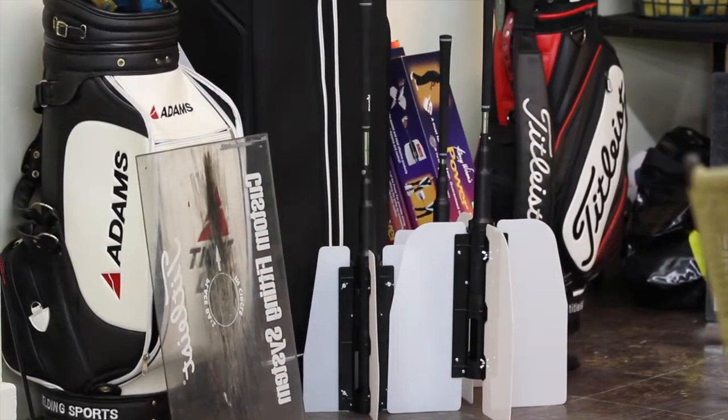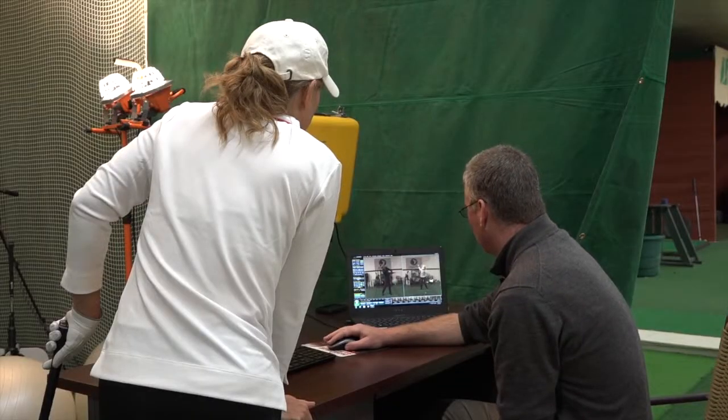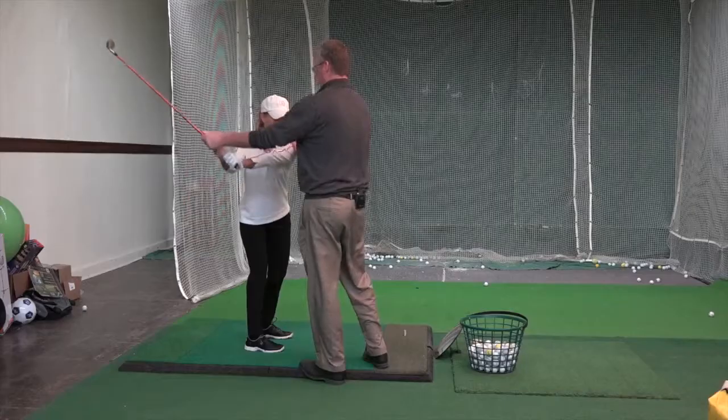Not only do you have excellent instructors, professionals, PGA pros, but you also have the simulator. You have video equipment, so you can do a full video analysis of your swing, which is great to have the visual feedback of what you're doing wrong to help improve your swing.